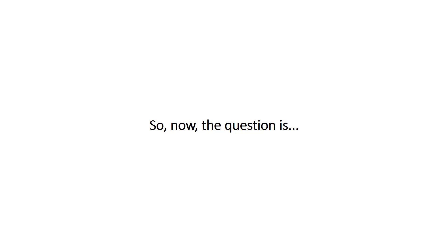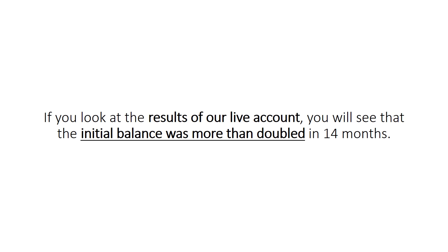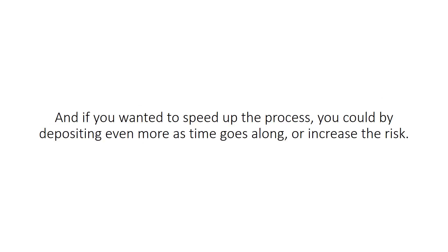So now the question is, how much would you pay to potentially make well over 100% profit in the next 14 months or less? If you look at the results of our live account, you will see that the initial balance was more than doubled in 14 months. Past performance, of course, is no guarantee of the future, but let's say you deposit $5,000 — within another 12 months you could potentially have over $10,000, and in another 12 months, potentially over $20,000. At that pace, within three years you could have a six-figure balance, which you could literally skim off of to take care of car payments, bills, pay for a vacation, and still have a lot left over. And if you wanted to speed up the process, you could by depositing even more or increasing the risk.